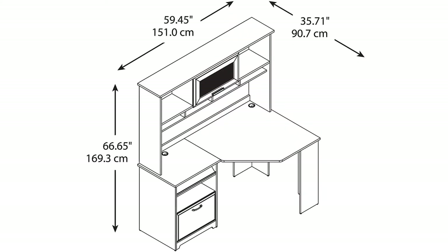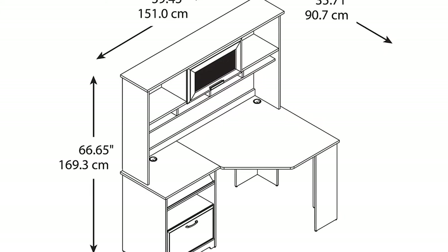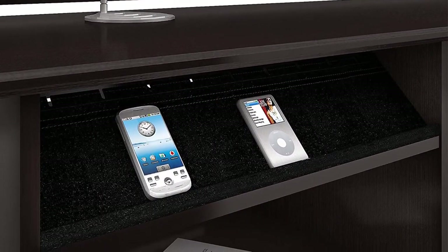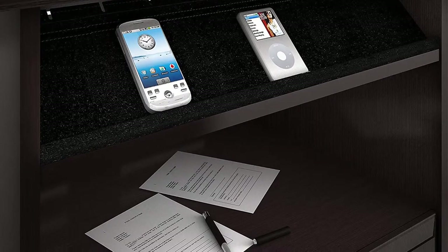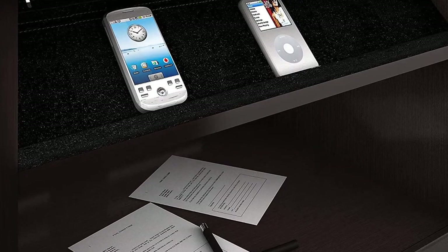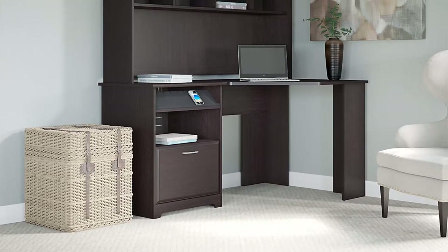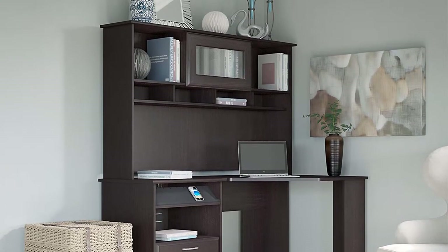The corner desk's pedestal can be placed on the right or left side for user preference and comfort. A full-extension file drawer glides on smooth ball-bearing slides for easy reach to documents, and an open cubby shelf works perfectly for displaying books or office supplies. Wire management grommets on the desk surface let you easily hide unsightly cables, while a soft tray beneath stores electronic devices as you stay connected. The hutch boasts an elegant fluted glass door, two open compartments, and four work-in-process areas to help keep your desk surface clutter-free. Quality construction meets ANSI BIFMA test standards for safety and performance. A rich espresso oak finish accented by chrome hardware provides a simple and timeless appearance.